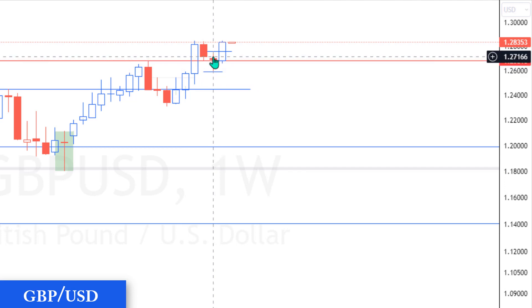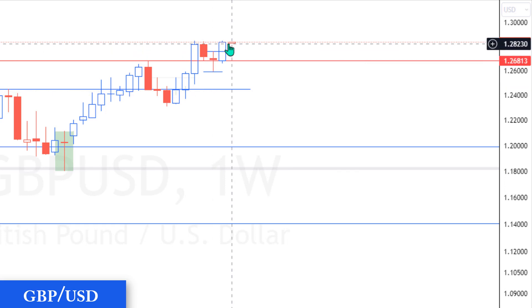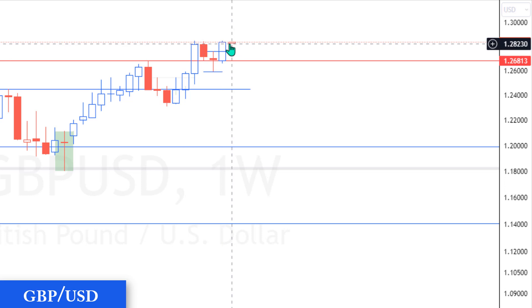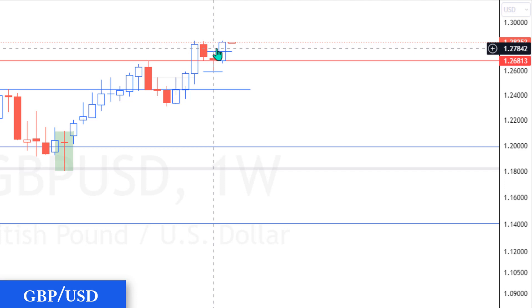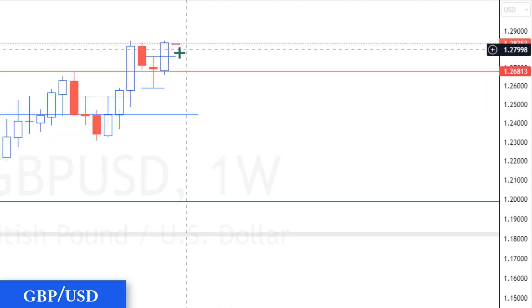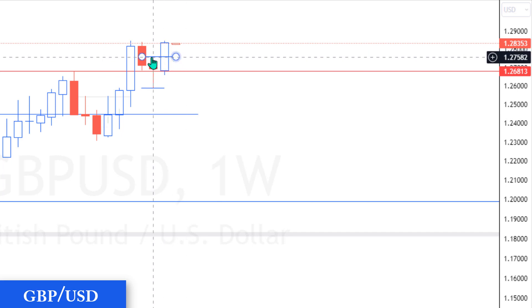Of the broken major resistance at 1.26813. Position disclosure: currently I have an active buy trailing position in profit on British Pound Sterling, and I will be looking to scale up the trade if I can see a decent bearish pullback in the market this week. This could be the eye of this doji candlestick right here at 1.27550.